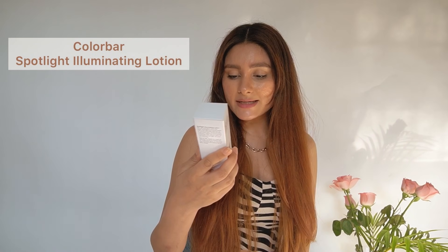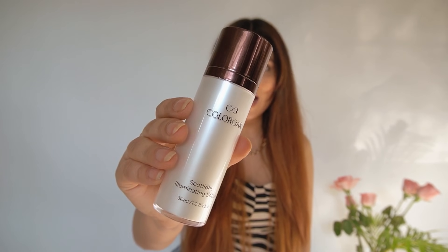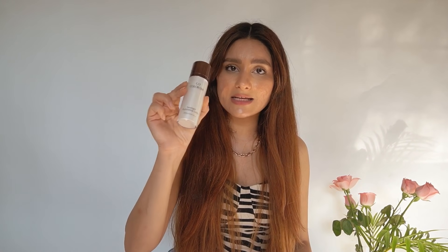Next is the Spotlight Illuminating Lotion from Colorbar. I used to use an illuminating lotion from MAC, so when I saw this I felt it was a cheaper and promising substitute. I have really high hopes from this one as well. Colorbar is definitely one of my favorite affordable makeup brands. I feel this can also be used as a highlighter directly on the high points of your face for a more natural finish, since the texture is very sheer.